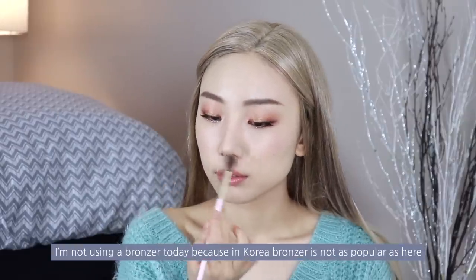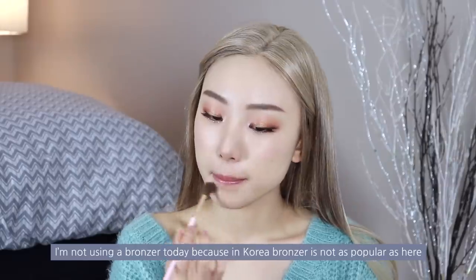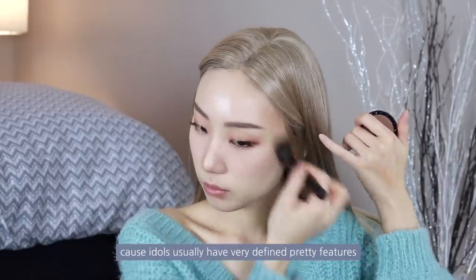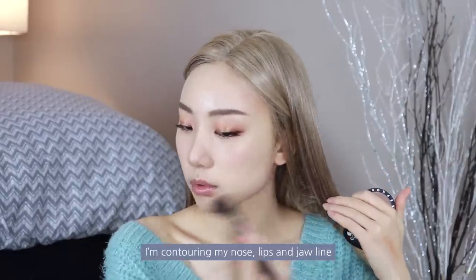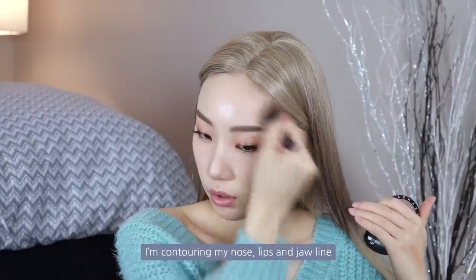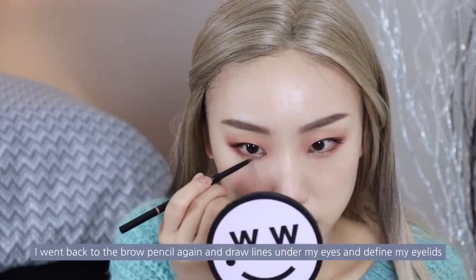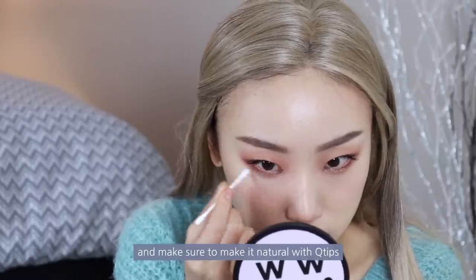I'm not using a bronzer today because in Korea, bronzer is not as popular as here. Instead, I'm doing a strong contour because idols usually have very defined, pretty features. I'm contouring my nose, lips, and jawline. To make my eyes also defined, I went back to the brow pencil and drew lines under my eyes and defined my eyelids, then made sure to blend it naturally with Q-tips.